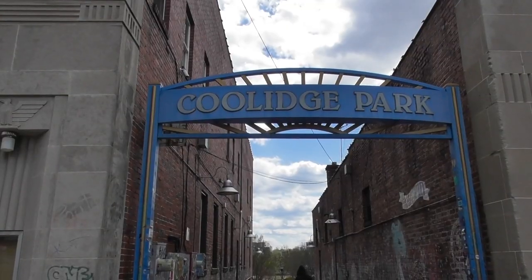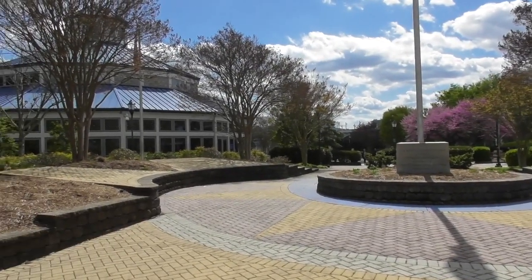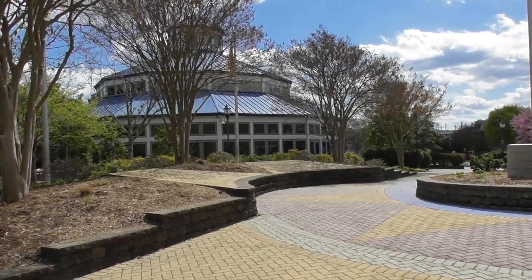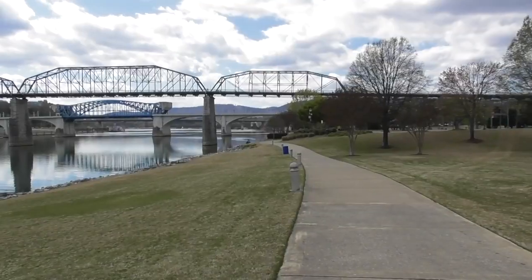Once you cross the bridge, you can go to Coolidge Park. The park has large fields, a carousel, and lots of open space where you can play frisbee, grab a bite to eat, or just relax.